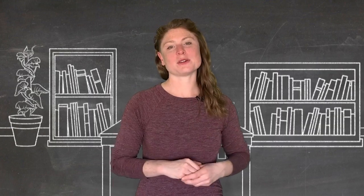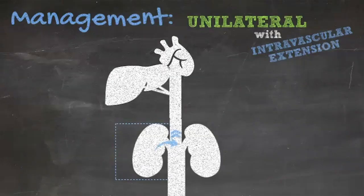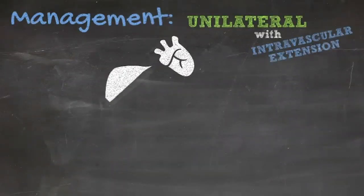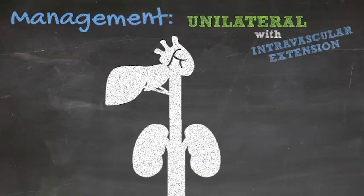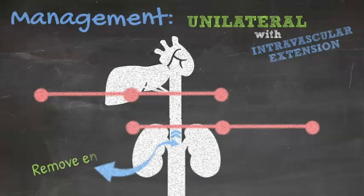Cases with intravascular extension can be quite challenging. It should be determined by preoperative imaging whether intravascular tumor extension is present, then confirmed intraoperatively. Tumor extension into the renal vein and proximal inferior vena cava can in most cases be removed en bloc with the kidney and tumor.